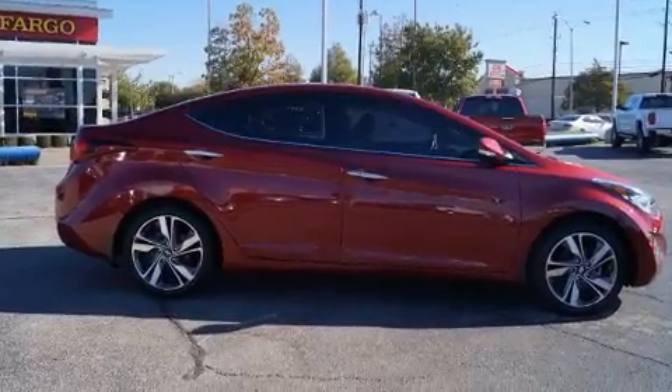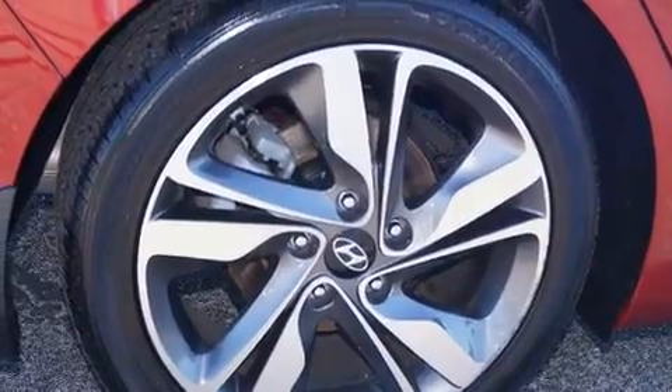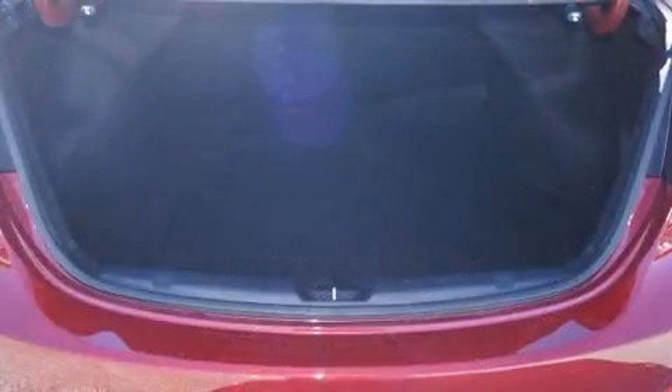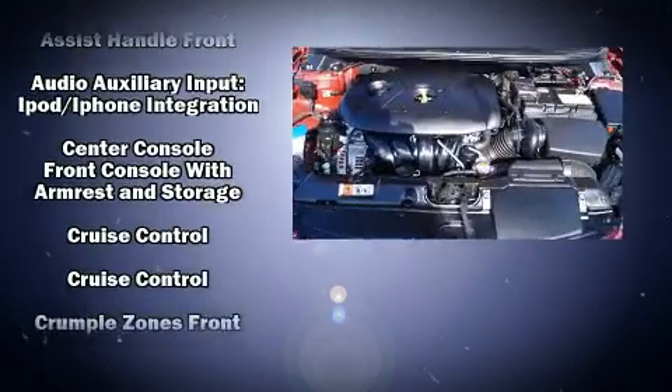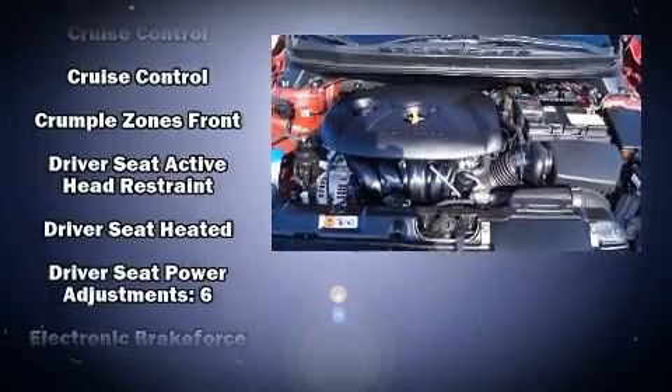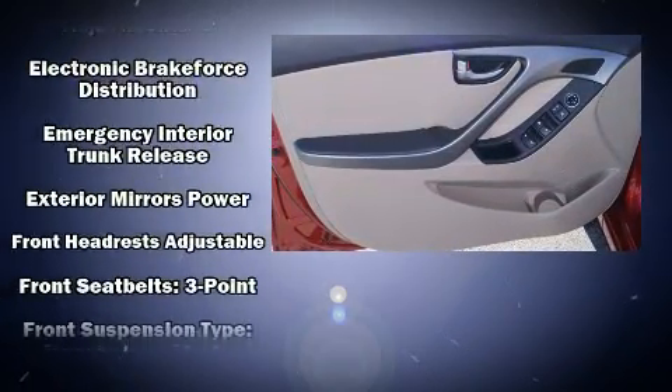Rear passengers enjoy the seat heating functionality, keeping them warm during the winter months. You and your passengers will enjoy the stereo system, which includes a CD player with MP3 capability, steering wheel mounted audio controls, and six speakers, enhancing the audio experience throughout the interior.